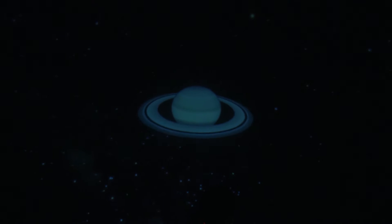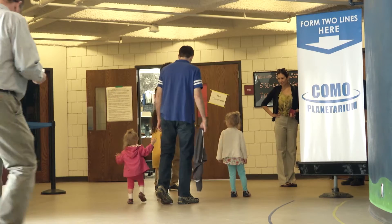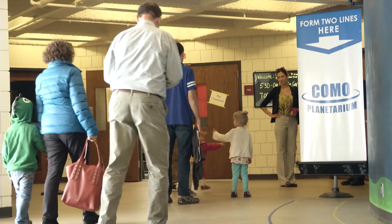Space. The final frontier. These are the voyages of the Como Planetarium. What's that you say? You didn't know St. Paul had a planetarium? Well, we do. And it's right here at Como Elementary. Let's head inside and learn about this little known gem in the Como neighborhood.